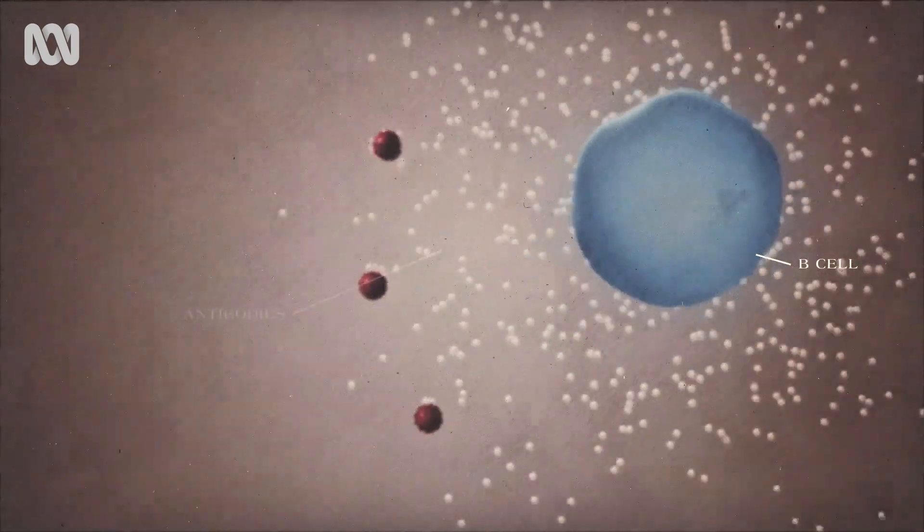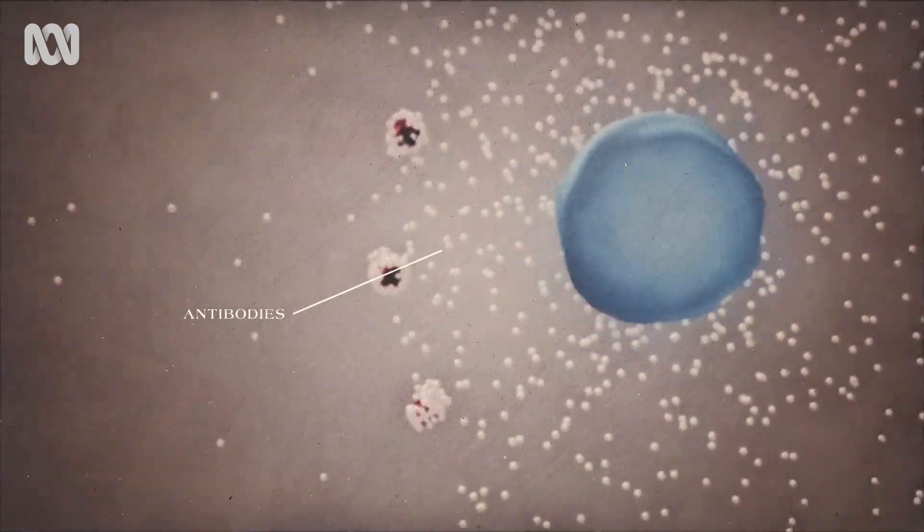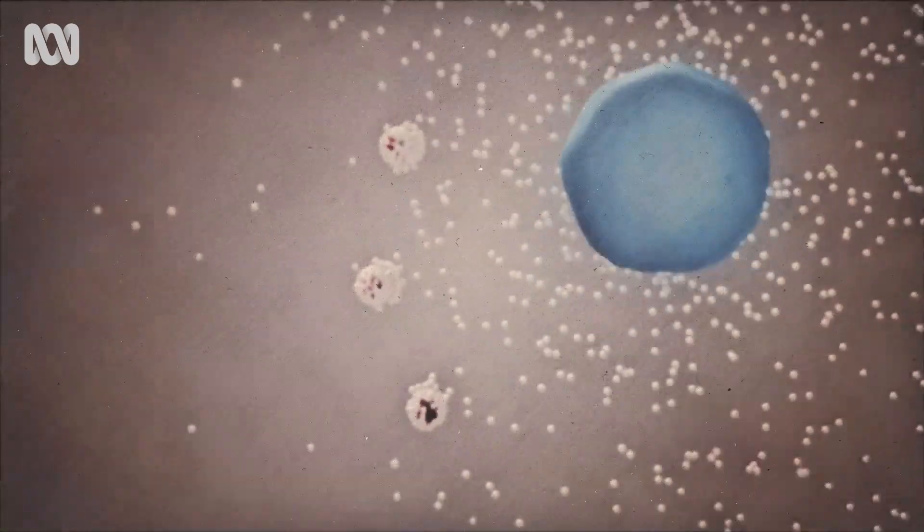The B cells produce powerful molecules called antibodies. These target the virus, stopping it from entering cells. The antibodies grab hold of free virus and hopefully destroy it. They block it from binding, and they tag it for destruction.